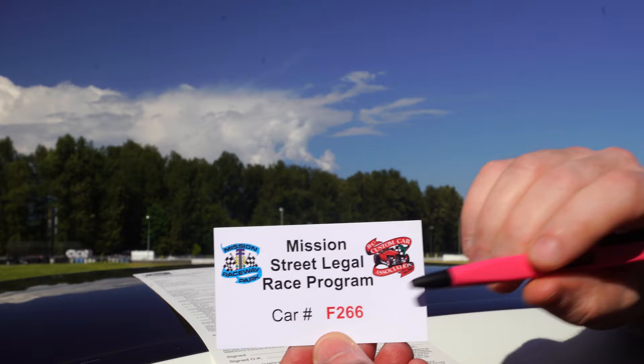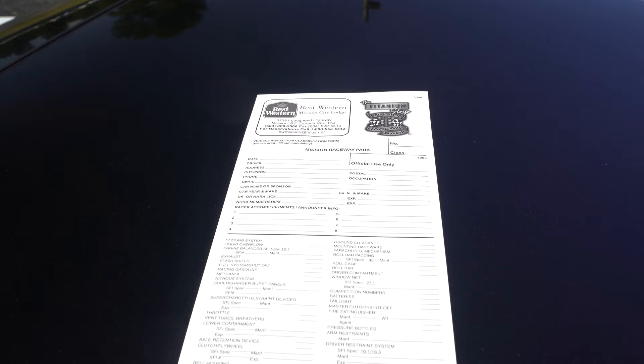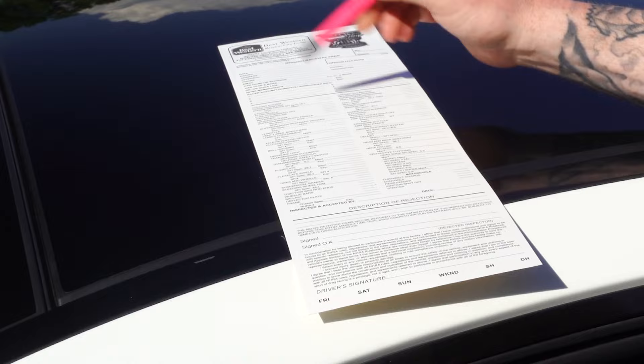Now that we know what class we're running in, we have to fill in our car number, which was given to you at the front gate — fill that out at the top of the card. All of the information up top needs to be filled out. Below, not so much if your car is not modified. This is a stock Mercedes E53, so I won't be filling that in — I'll just tell the inspector it's stock. Make sure you don't miss anything if your car is modified. On the very bottom, you just need to sign off saying you've reviewed it all and it is accurate. Once you've done that, you head over to the tech tent.